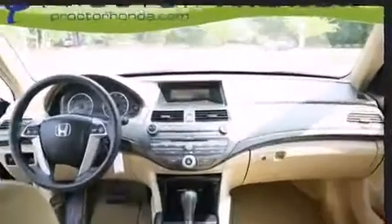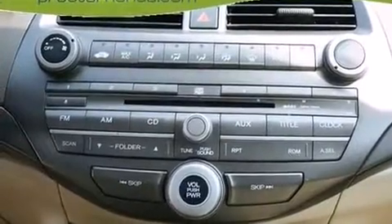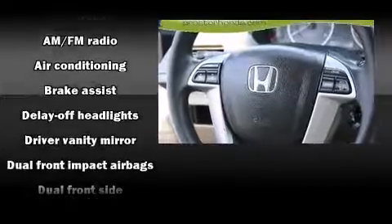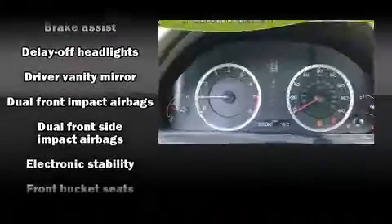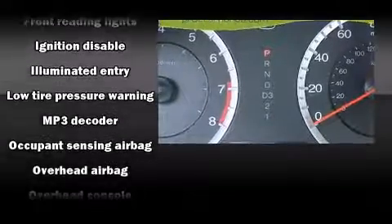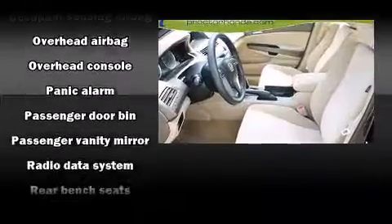Honda ensures the safety and security of its passengers with equipment such as dual front impact airbags, front side impact airbags, traction control, anti-whiplash front head restraint, a panic alarm, and four-wheel disc brakes with ABS. With electronic stability control supplementing mechanical systems, you'll maintain precise command of the roadway.